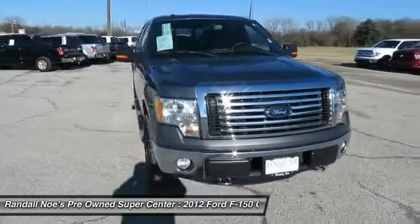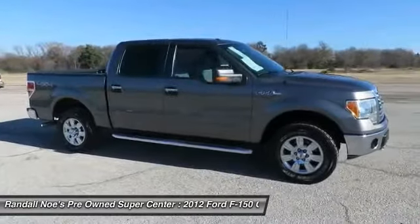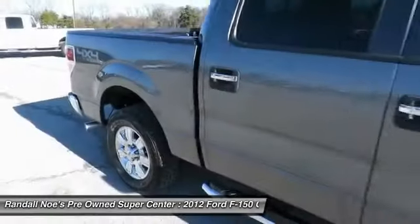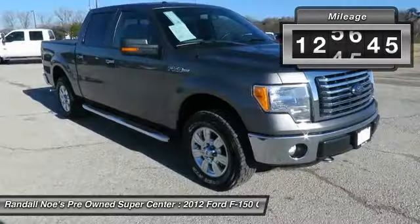2012 F-150. A Ford F-150 knows how to handle any situation. It's built to follow orders. No whining. This vehicle has less than 130,000 miles.